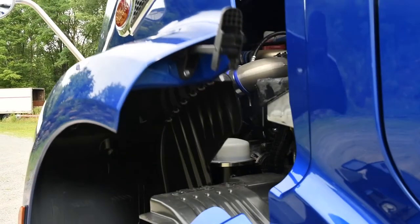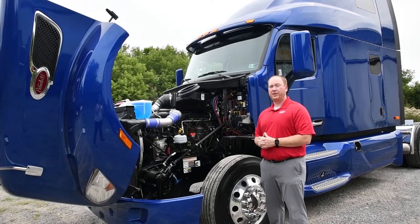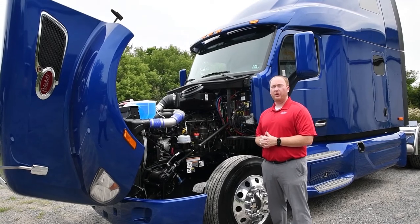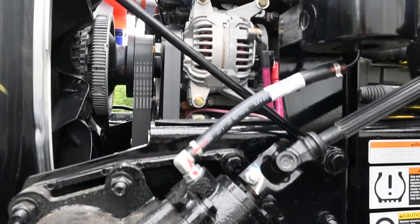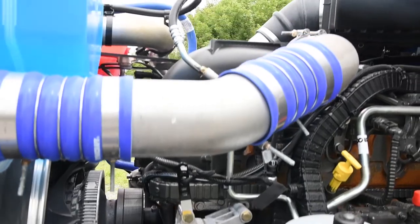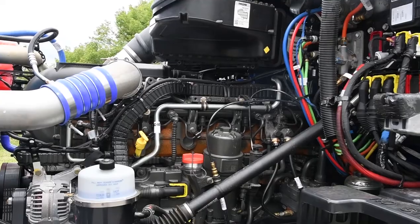Under the hood, we have the PACCAR MX-13 engine. PACCAR likes to call this the million-mile engine because 90% of their MX engines are expected to go 1 million miles before needing a major overhaul, and that's for line-haul applications — almost double the life of comparable engines. They're the first heavy-duty truck engine manufacturer that can claim that. We have this rated at 510 horsepower. The MX engine has a good balance of fuel efficiency as well as power, appealing to fleet owners and owner-operators alike.